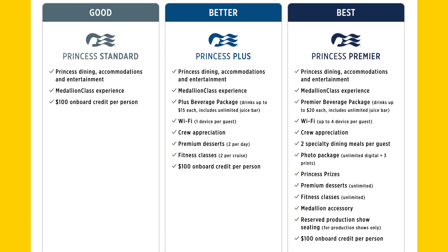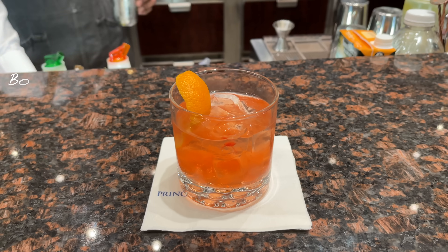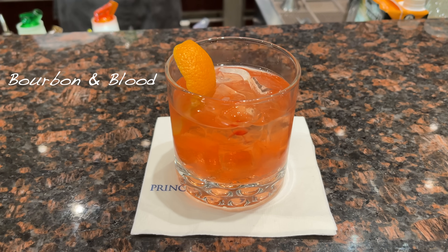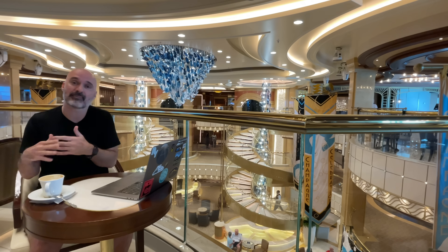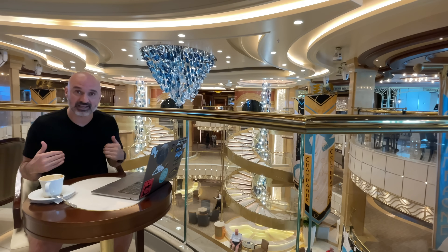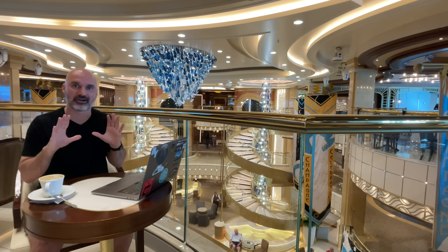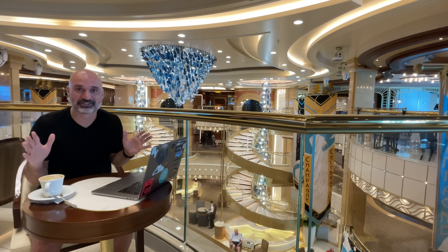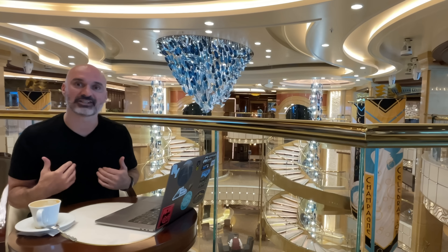On Princess they have packages like Princess Premier that bundle everything together, but the primary cost-saver in those packages is alcohol, and I don't really drink that much. I did have a couple of drinks on this cruise, but not enough to justify getting an alcohol package. They might make financial sense for you, but they just don't make a lot of financial sense for me.